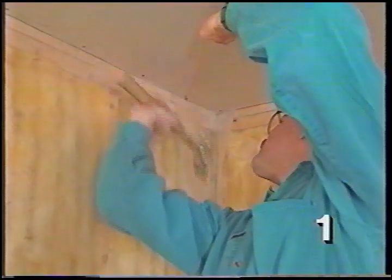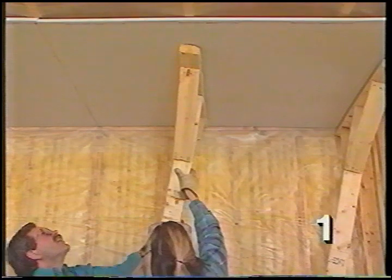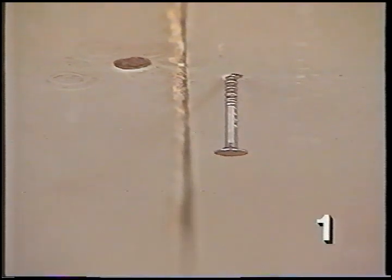Along the short side, where the drywall is backed by framing all the way along the edge, put nails in every 8 inches. When you're nailing the edges of a piece of drywall, make sure the nail is at least 3/8 of an inch back from the edge — any closer and the drywall might fracture.